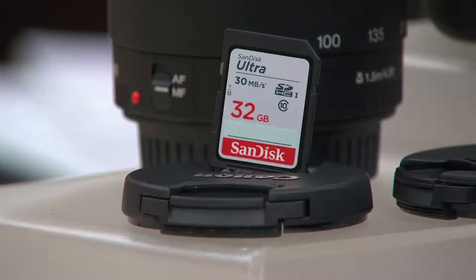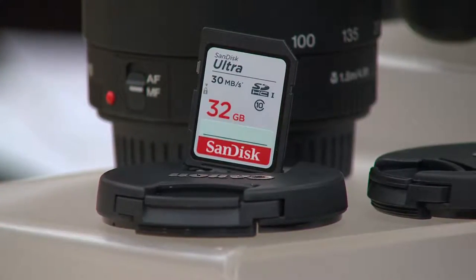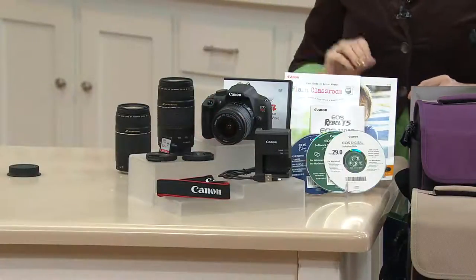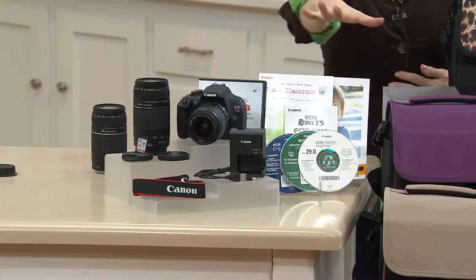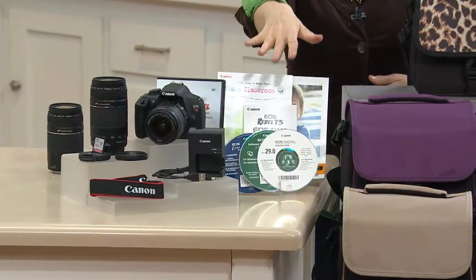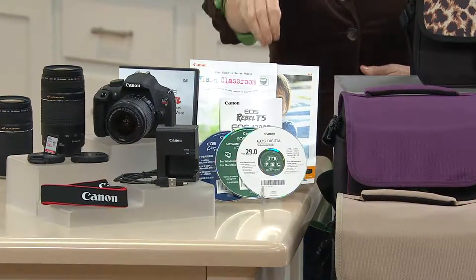That 32 gig card will hold 7,000 photos and 15 hours of high-def video all at the same time. Or if you just want to do pictures, tons more than that. It also has a rechargeable battery, a strap, and a how-to DVD.